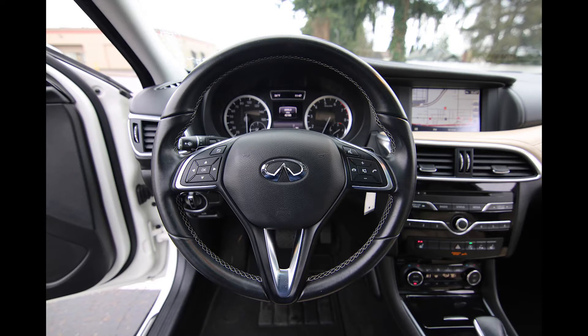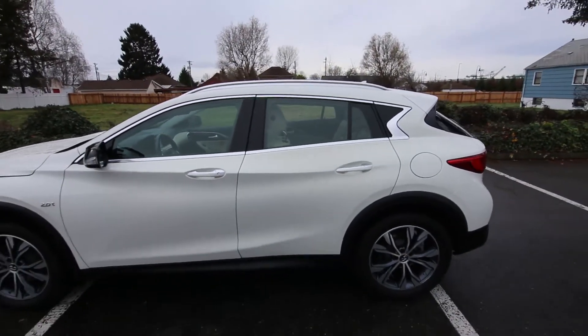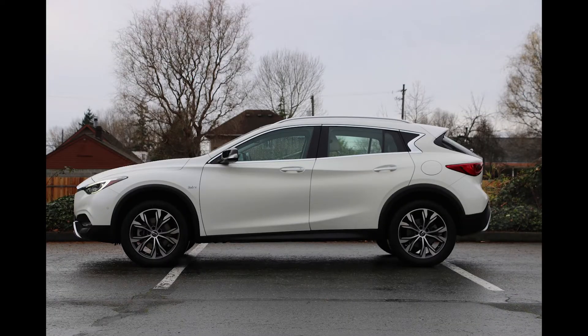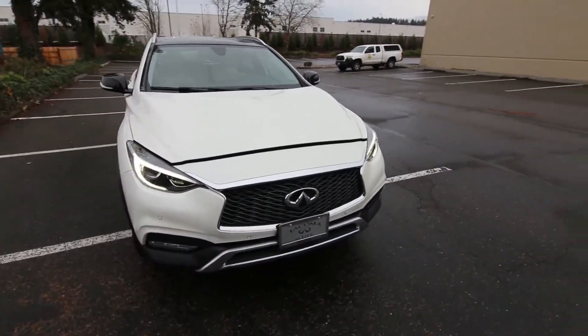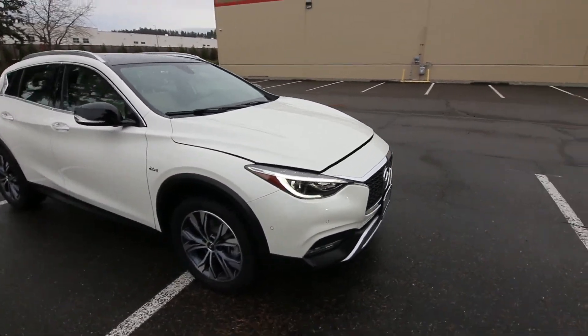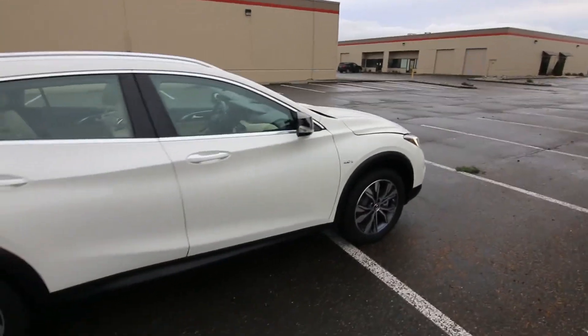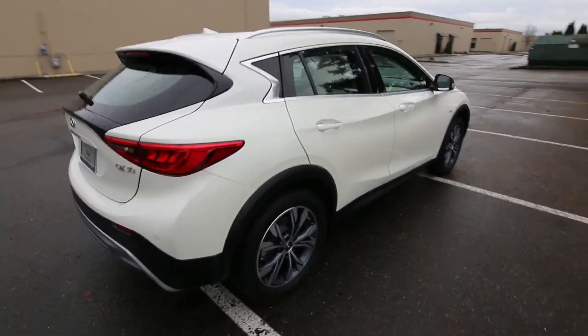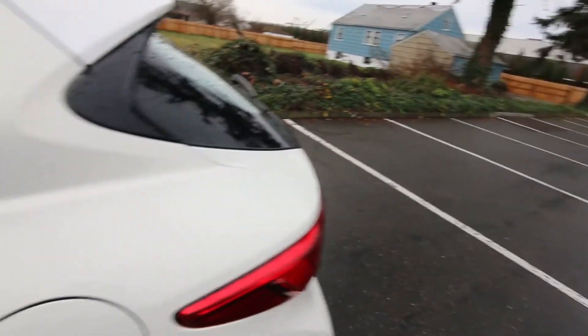This is the all-wheel drive model featuring intelligent all-wheel drive. The QX30 is available in either front-wheel drive or all-wheel drive. The front-wheel drive has more car-like design influences, where the all-wheel drive version has a higher ride height and more crossover SUV design influences. I did a video going into depth about the differences between the two — you can find it on our YouTube page, Infiniti of Tacoma, if you want to dive a little deeper into the QX30.